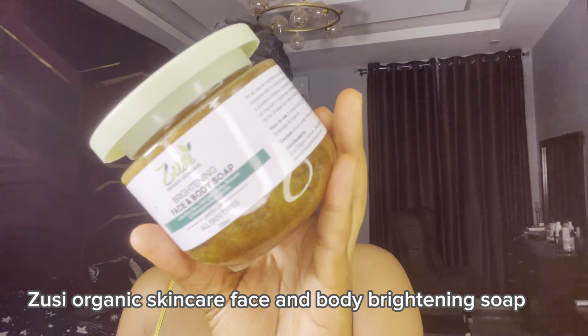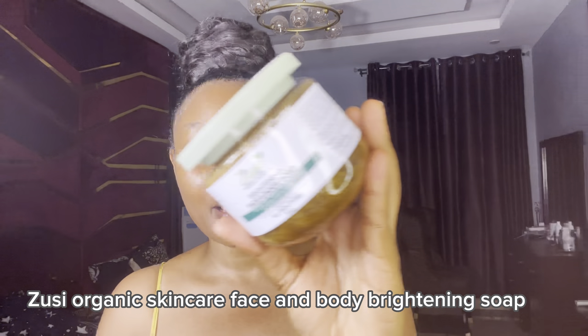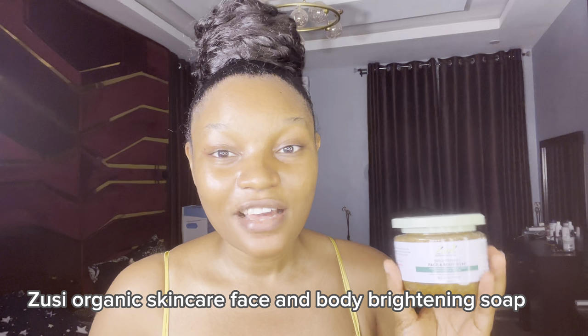I've changed my facial cleanser. This is what I currently use — it's from a Nigerian brand, Zussi Organic Skincare brightening face and body soap. I've been using this soap for about one week now and my face has gotten way brighter. I love it so much. It's a natural soap and it is also an anti-aging soap, which was one of the major reasons I got it.